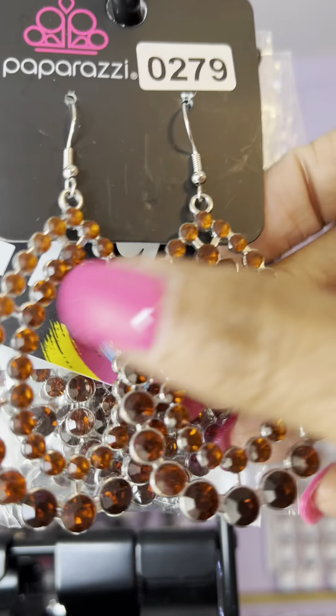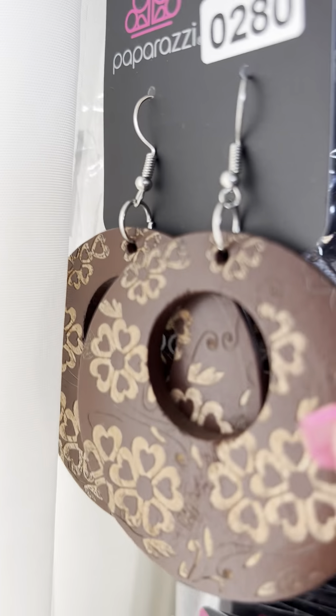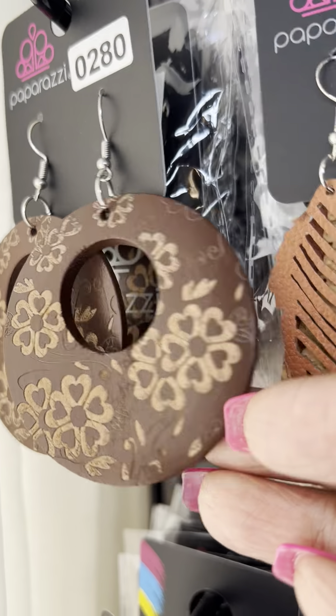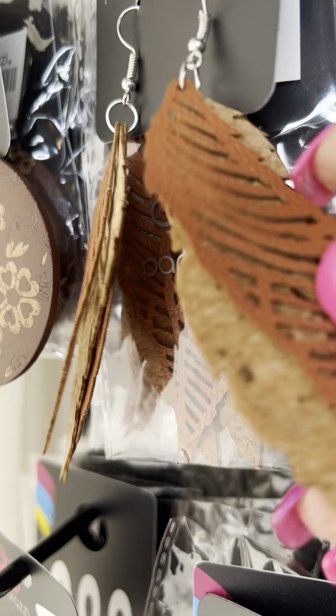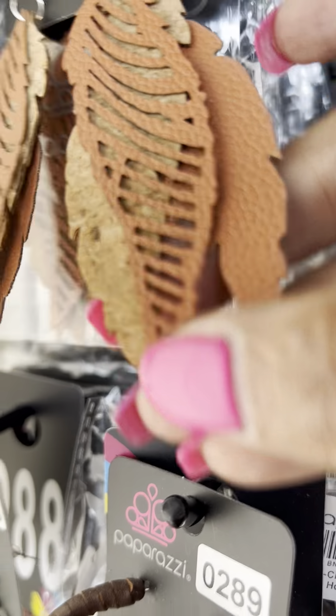This is number 0278, almost that kind of distressed look in the leaf. This is number 0279 — beautiful beading. This is number 0280, that flower motif. This is number 0281, two-toned — actually it's like a three-piece out of the leather, kind of a cork and then the cut-out leather.